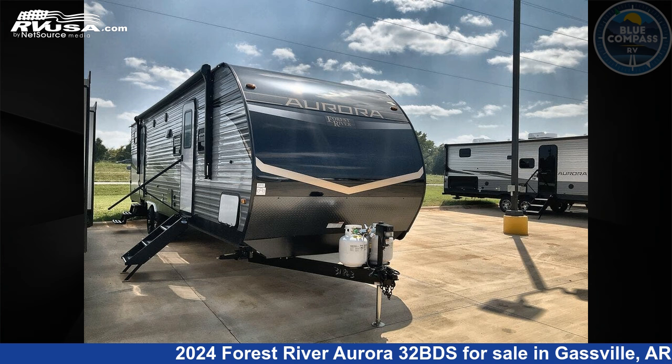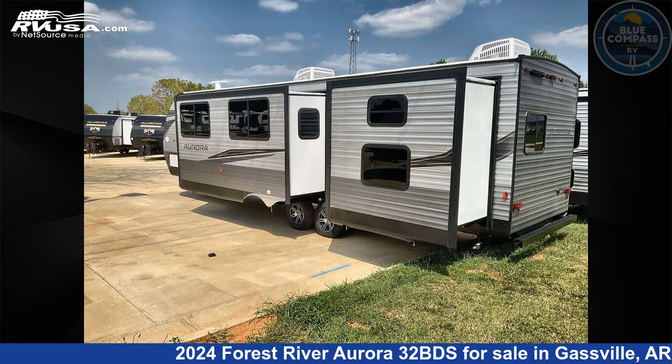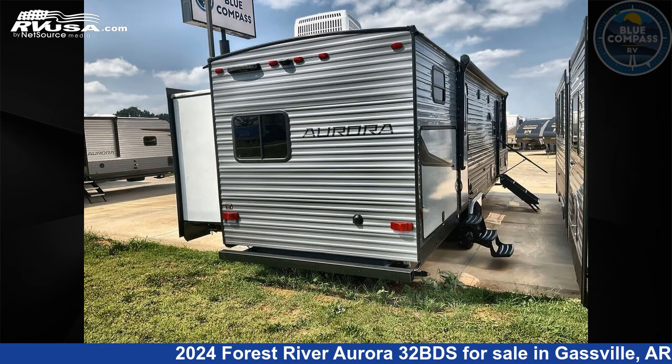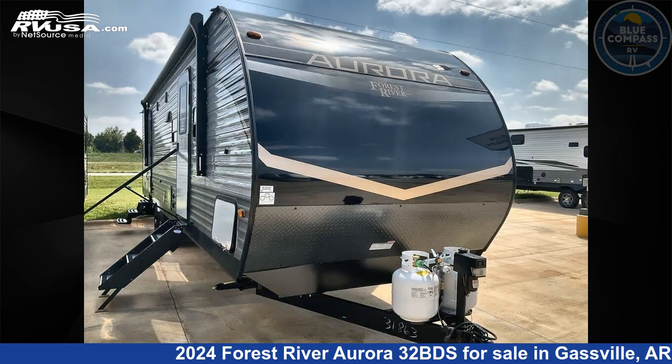This 2024 Forest River Aurora 32BDS is a travel trailer RV. It is located in Gassville, Arkansas 72635 and is offered for sale by Blue Compass RV Gassville. Click the link in the video description to visit RVUSA.com and see more photos as well as the current price.